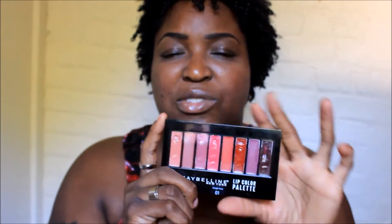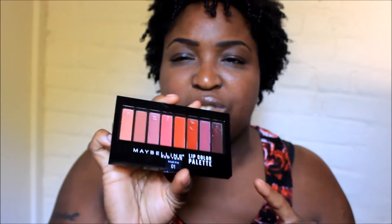This is my new favorite product and it's perfect for fall time because fall is right around the corner. It has a lot of dark colors, nudes, and mauves that you can play with. I'm gonna give you guys a closer look at the colors — there are no names for the colors. I paid $13 for this at Walgreens; it goes from $9.99 to $13.99 depending on where you get it.